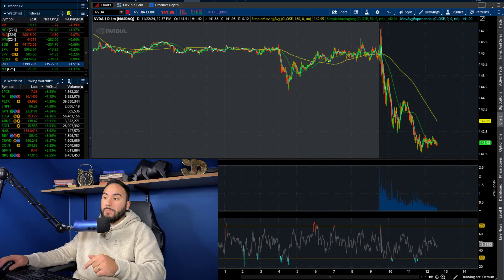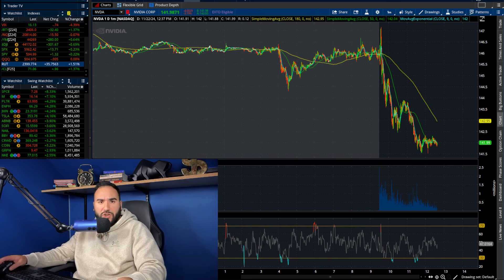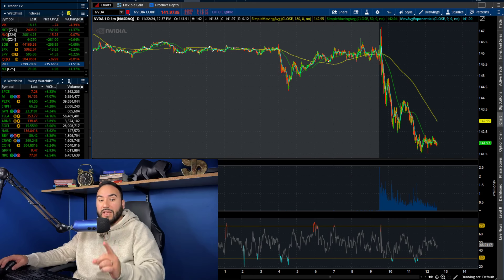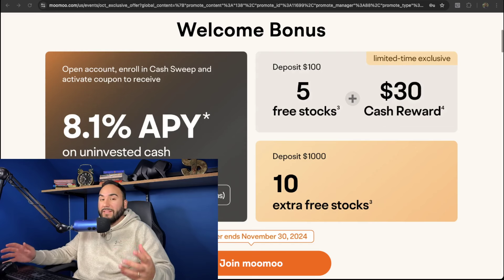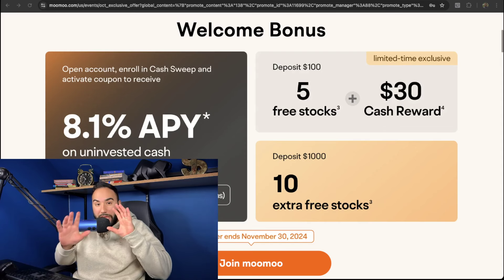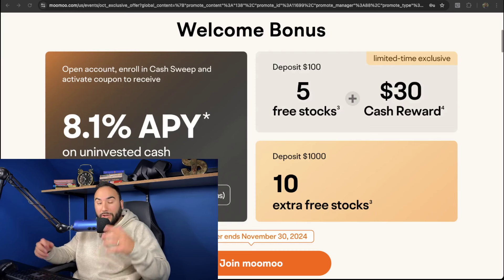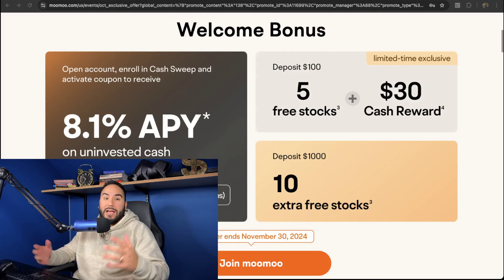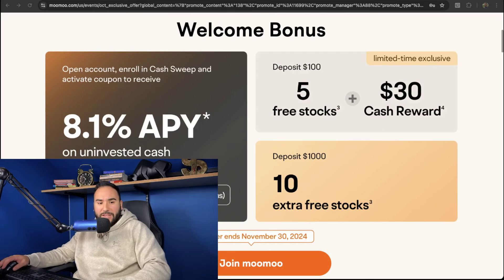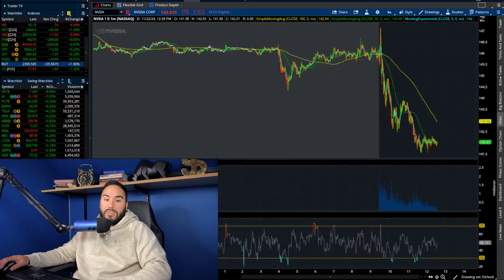First, hit the like button, don't forget to subscribe, and get your free stocks from MooMoo — check out the link down below. Once you open up your account and fund it with at least $100 you get five free stocks and a $30 cash reward. Fund your account with at least $1,000 and you get 10 more stocks, and your uninvested cash will earn up to 8.1% APY — it's a no-brainer. Check the link or go to stassurfest.com/moomoo.